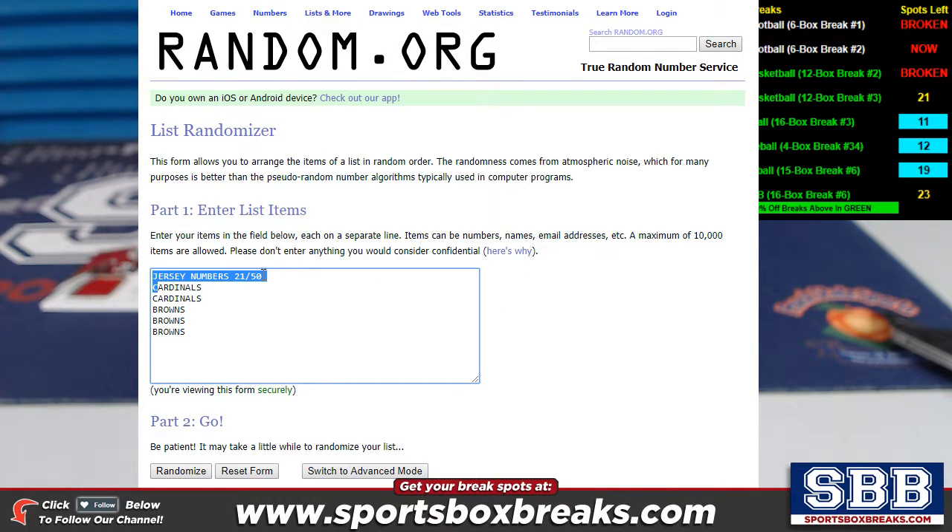Here is the first card represented — jersey numbers, 21 of 50. You're going to see the Cardinals are in here twice and the Browns are in here three times. We do our randoms in a weighted fashion — we've been doing it for four and a half years. As many spots as you own in any of our breaks, when your card goes to a random setup, you get that many entries for as many teams as you own. The Cardinals are in here twice because their owner has the Cardinals plus one other team. The Browns get three entries because their owner has the Browns plus two other teams. Refer to our website's How Breaks Work page, our eBay listings, or our breakers.tv page titled How Randoms Are Set Up.